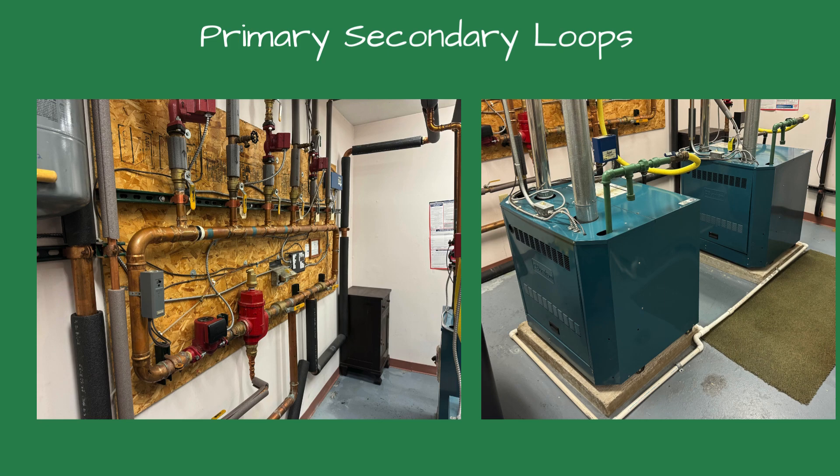The system was piped using a primary and secondary loop. The primary loop to the system was cold, but the boilers were at set point — 180 degrees.